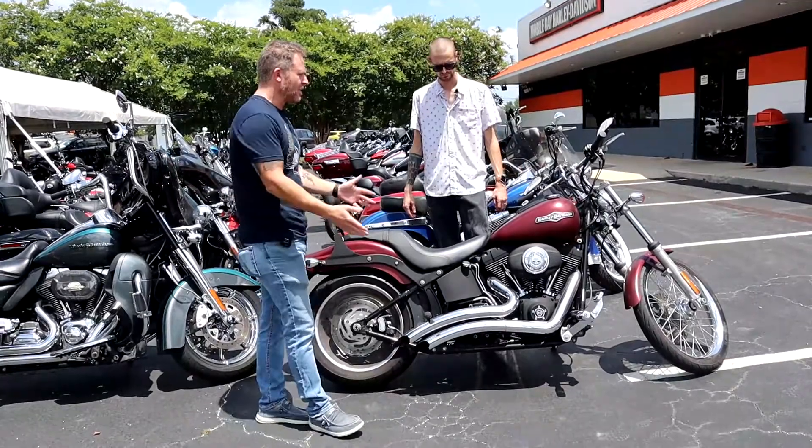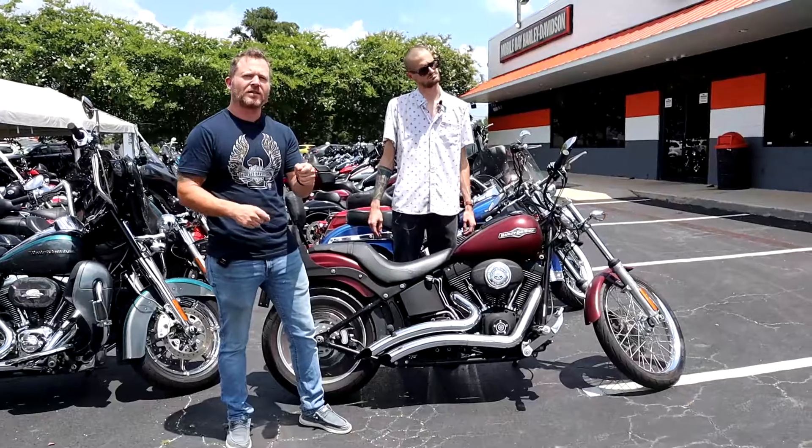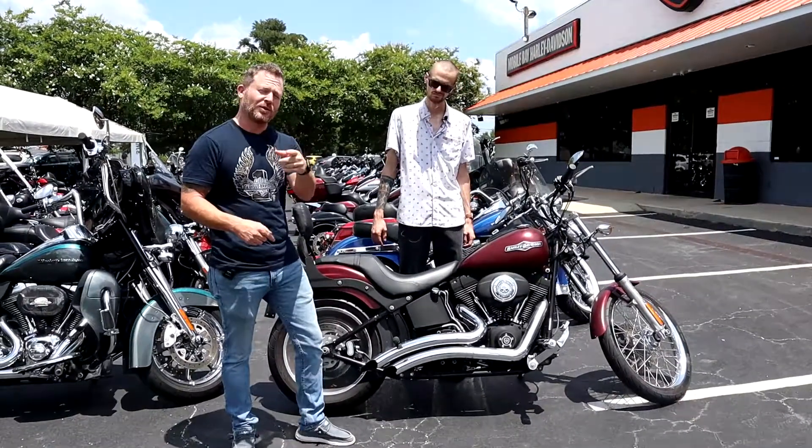If you come down and see this bike, the Rocker C, or whatever other bike we're doing, come to the dealership, ask to see the Bike of the Week and you'll get a free Biker Dad sticker.